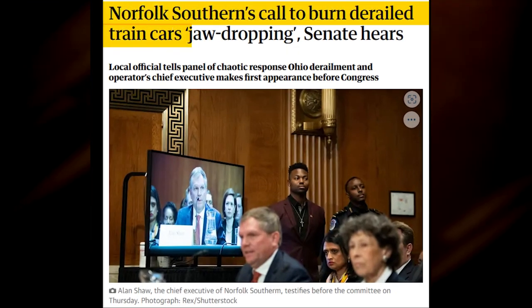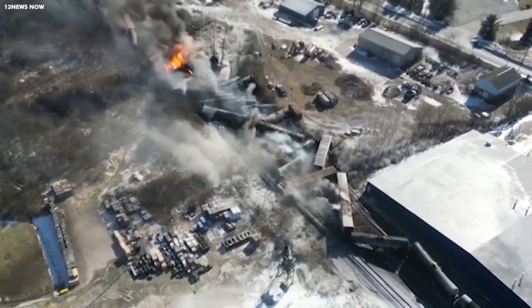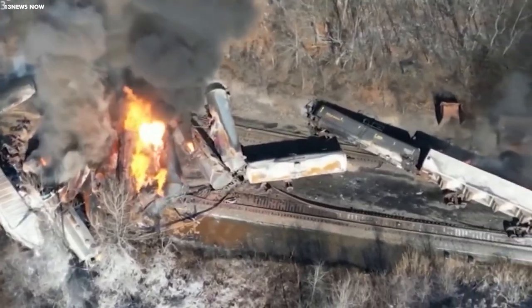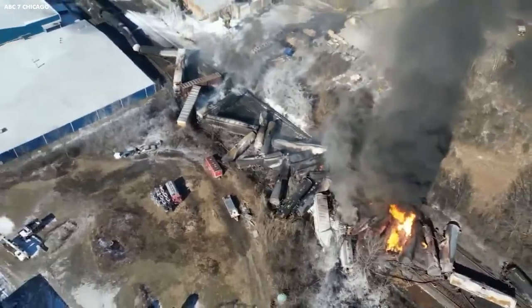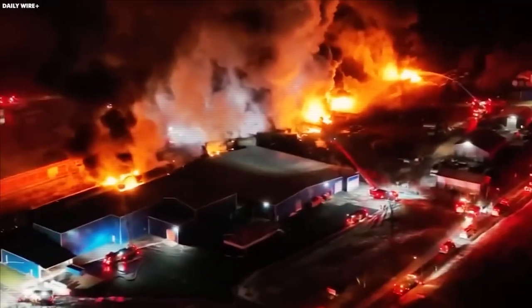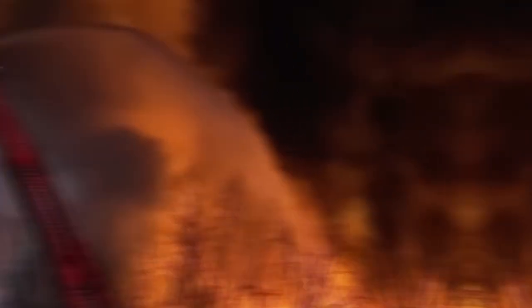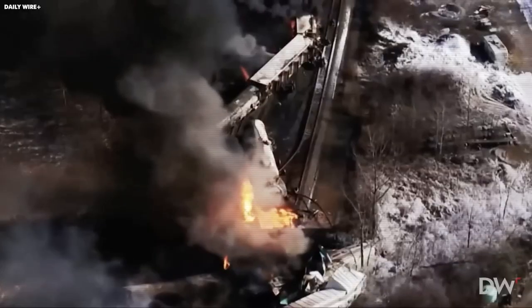Despite their efforts to modernize, Norfolk Southern is not without controversy. On March 2, 2023, a Norfolk Southern train derailed in East Palestine, Ohio, causing significant damage to the surrounding area. According to reports, 17 cars of the train carrying hazardous materials — including chemicals and petroleum — derailed and caught fire, leading to a large plume of smoke that could be seen for miles. The derailment occurred near the intersection of North Market Street and West Taggart Street, which led to the closure of several roads in the area. Emergency crews were dispatched to contain the fire and prevent environmental damage. The cause of the derailment is currently under investigation, and the extent of the damage has yet to be fully assessed.